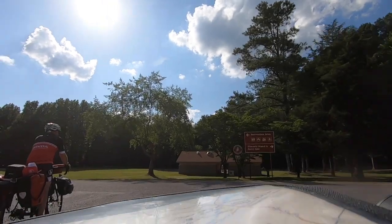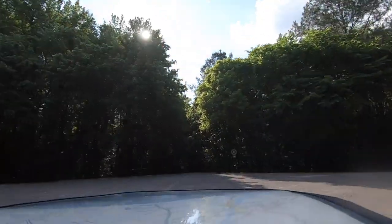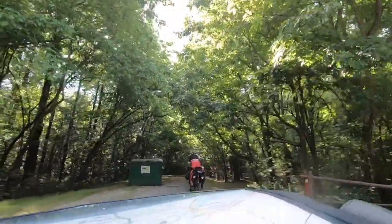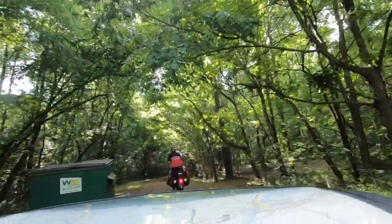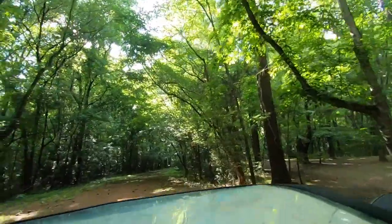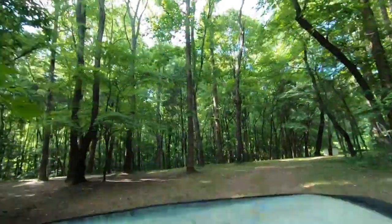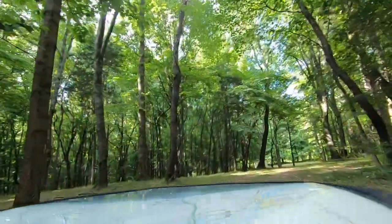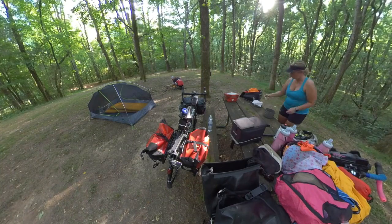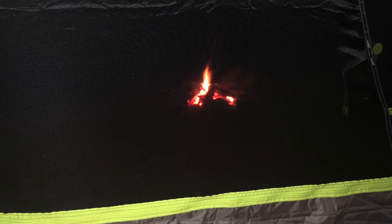Finding this bike-only campground is pretty tricky because it's not marked — you have to know where it is. Thank goodness for another bikepacker who told us exactly how to get there. He said go straight, pass the dumpster, then look off to the right. We were the only ones camping there, which was cool but kind of scary. I have to be able to outrun Rodney, and if he makes it to his bicycle, I'm up the creek. We rode 65 miles that day, so I slept like a baby that night.